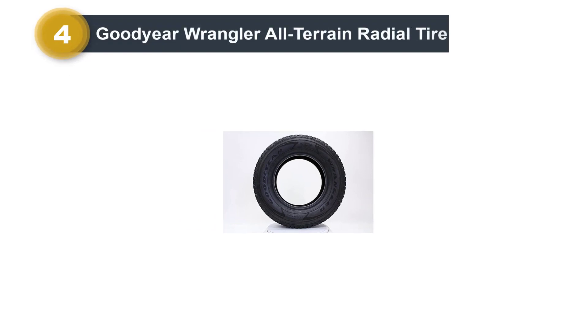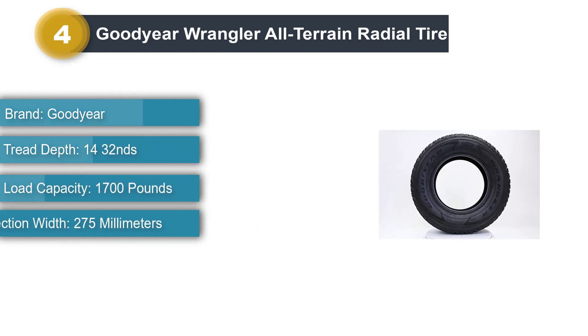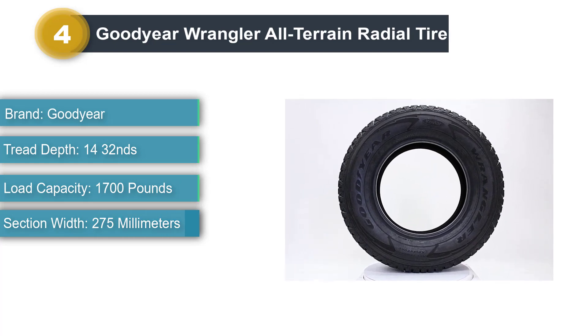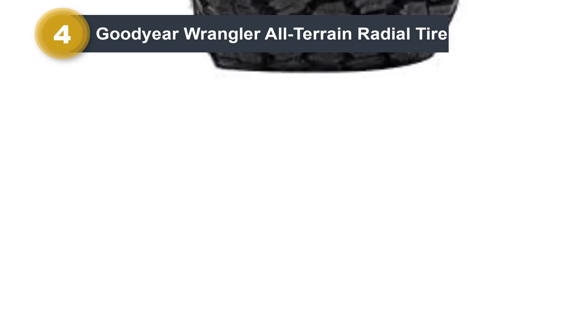Number 4: Goodyear Wrangler All-Terrain Radial Tire. Goodyear's Wrangler All-Terrain Tire is known for outstanding off-road traction. This tire delivers on hard-packed surfaces, mud terrain, and rocks. It's also extremely tough and resists sharp rocks easily. Additionally, it comes with an outstanding 60,000-mile treadwear warranty, which is another big plus.